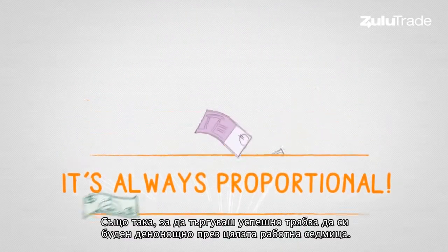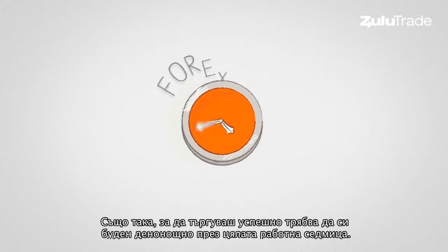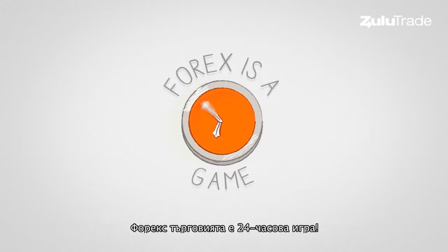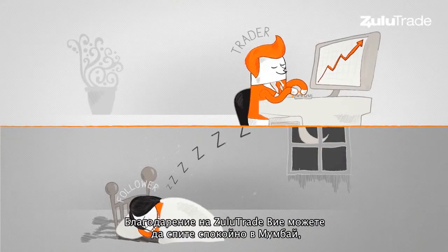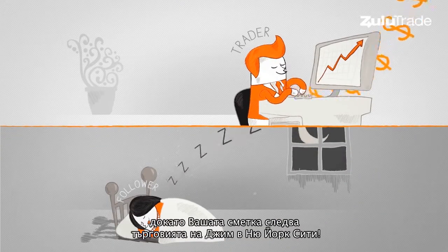Also, to trade successfully you have to be awake 24/7. Forex is a 24-hour game. Thanks to Zulutrade you can sleep in Mumbai while your account is busy following Jim in New York City.